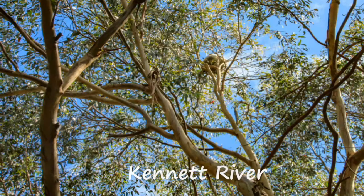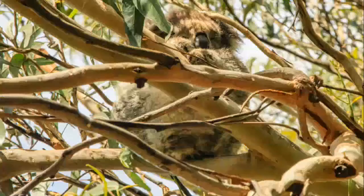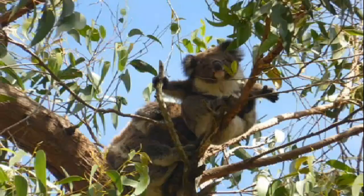When it comes to Australian wildlife, one of the animals people most often want to catch a glimpse of in the wild is the koala. Not only is the Kennet River area along the Great Ocean Road one of the best places to find wild koalas, but you also have a great chance of spotting other wildlife in the area as well. Whether you're taking a tour or driving the road yourself, I would strongly recommend a stop in the Kennet River area.